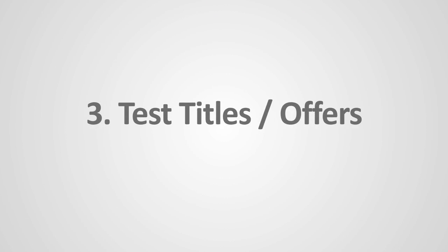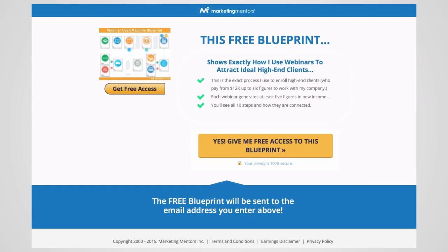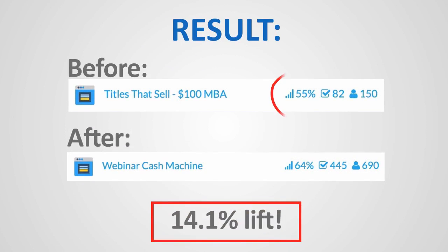The next test is titles and offers. We have a format that works, but what if you change the title? We were using the report called Craft Titles That Sell and it was doing all right. But then we decided to give people a different offer — a webinar blueprint. The previous one was converting at only 55%; the new offer was converting at 64%. So obviously that's a winning offer when driving paid traffic. Test the names of your reports and test your offers, because you'll find that some are more attractive to your audience than others.